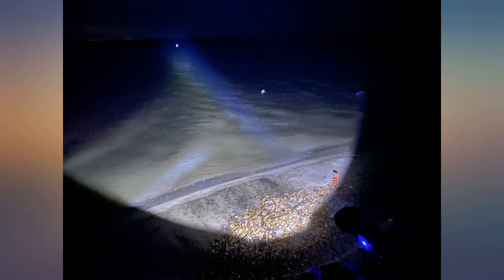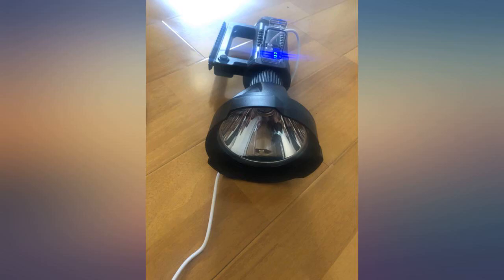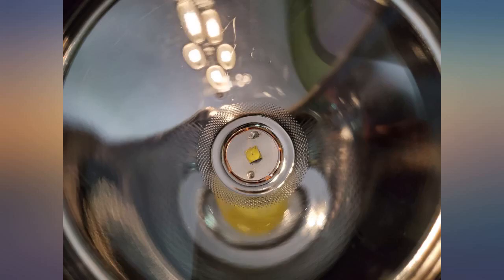I purchased this one a few weeks ago for a night fishing trip with friends. To be honest, it gave us a surprise — it's very light and has a tripod to support it at any angle we need.